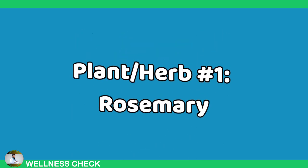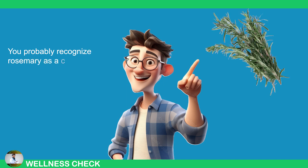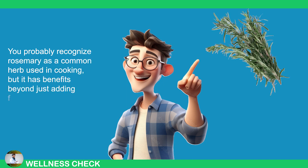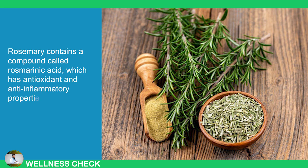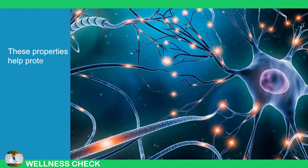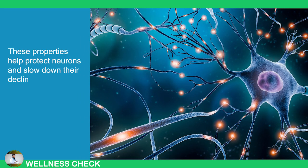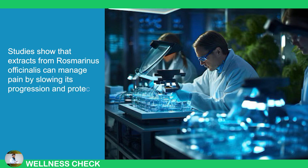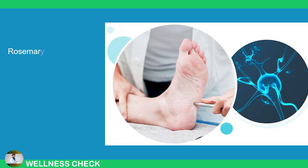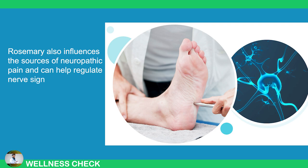1. Rosemary. You probably recognize rosemary as a common herb used in cooking, but it has benefits beyond just adding flavor to your meals. Rosemary contains a compound called rosmarinic acid which has antioxidant and anti-inflammatory properties. These properties help protect neurons and slow down their decline over time. Studies show that extracts from Rosmarinus officinalis can manage pain by slowing its progression and protecting the nervous system from damage. Rosemary also influences the sources of neuropathic pain and can help regulate nerve signaling.